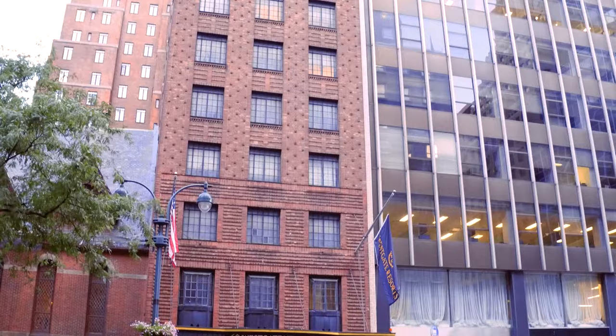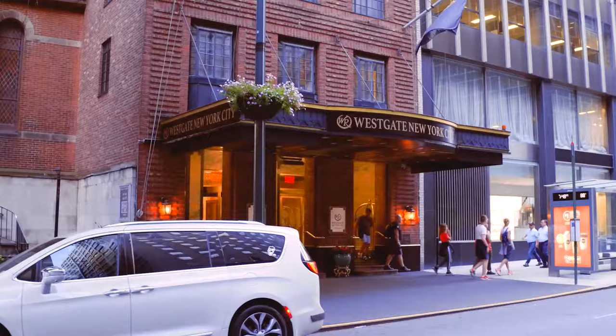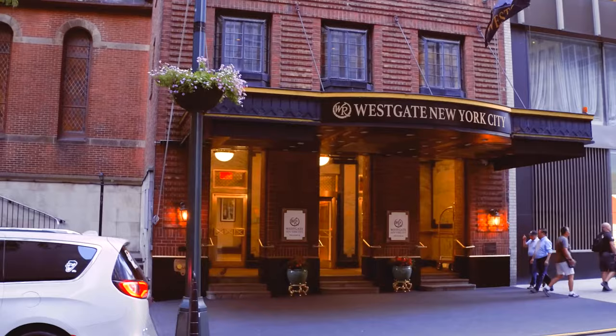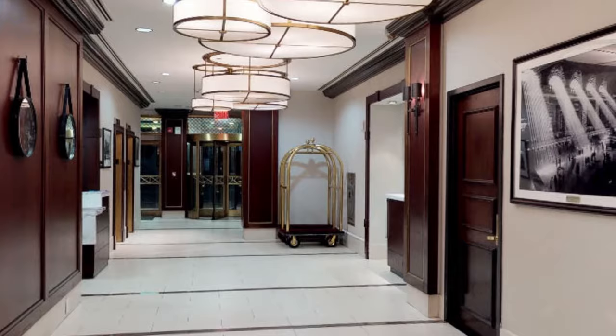Arguably the most iconic hotel in the Midtown East Corridor, Westgate New York Grand Central personifies everything Grand and Central about Manhattan. Classically crafted, metro majestic, impressive in every way.